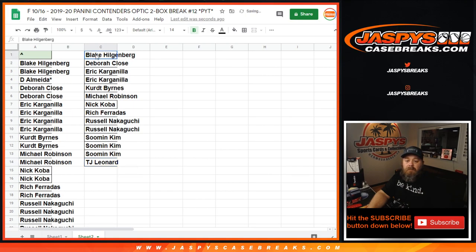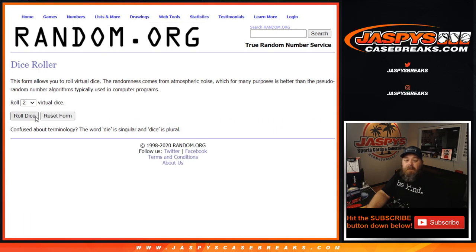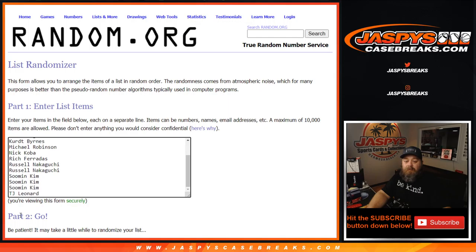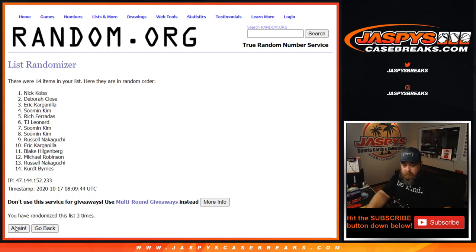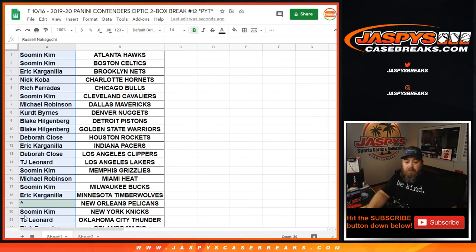Su Min gets three, and TJ gets one. So we're going to take this list, which is 14 names, add that here, and randomize with a new dice roll. Six and a two — eight times. Congratulations to TJ Leonard, you just got yourself the Pelicans in this break, all for just getting at least two or more teams.